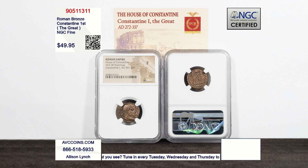This coin is what they call an NGC Fine. It means there's great detail on the obverse and reverse, but it was a coin that circulated. This was the cent of the Roman times.